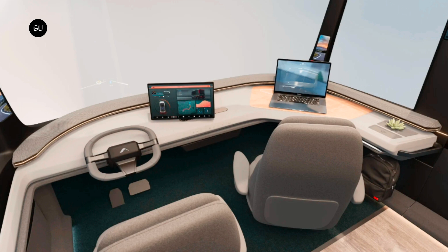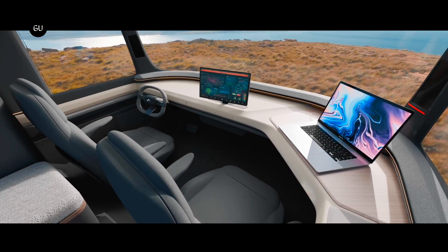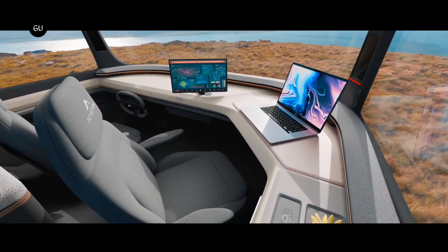As for the cockpit, the photos show a simple dash with everything routed through a central touchscreen that can rotate on the dashboard. A workspace is available for the passenger, and AC Future suggests a self-driving ability by animating a steering wheel that folds in and out of the dashboard.